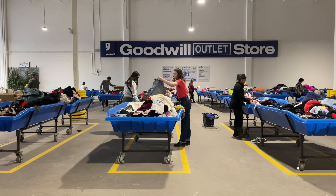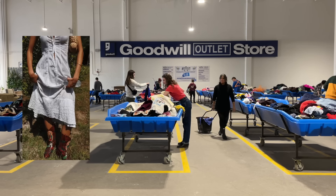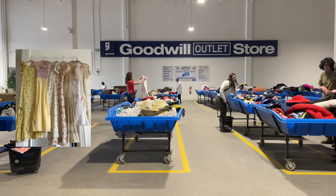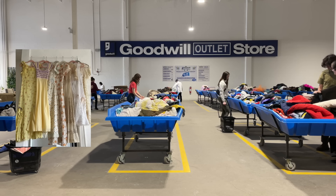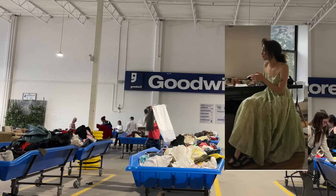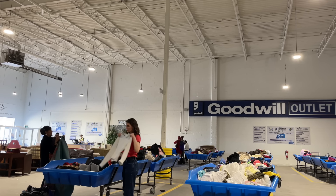If you've never been to the Goodwill bins before, it's a place where you pay for clothing and household items by the pound, so everything you're getting in there is super cheap. This is especially great for cottagecore because cottagecore is all about light and flowy romantic fabrics. Think florals, lace, and natural fabrics like linen and cotton.